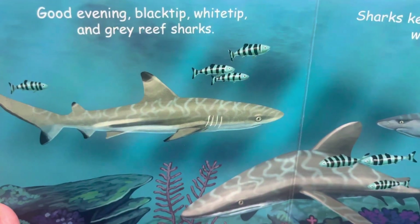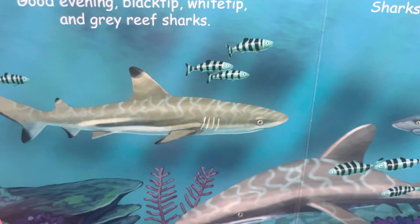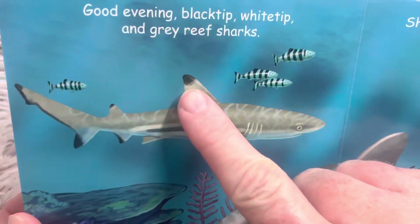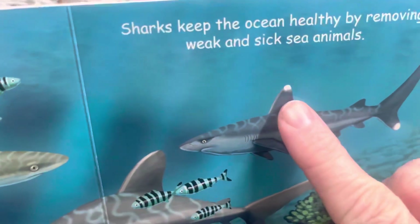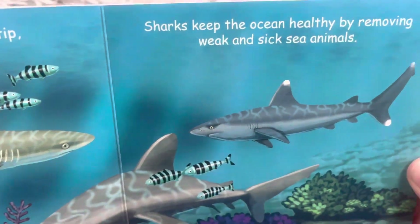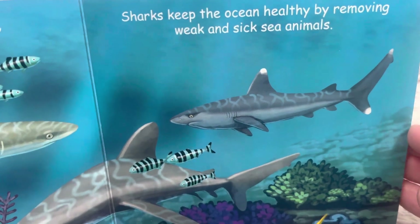Good evening, black tip, white tip, and gray reef sharks. This one has a black tip, and this one has a white tip. Sharks keep the ocean healthy by removing weak and sick animals.